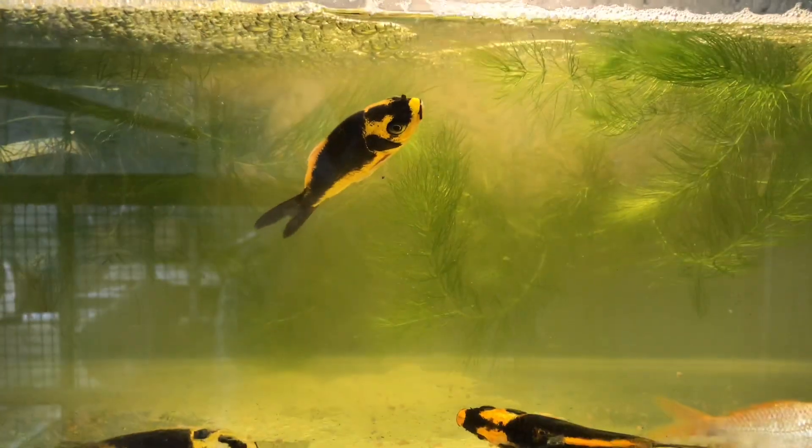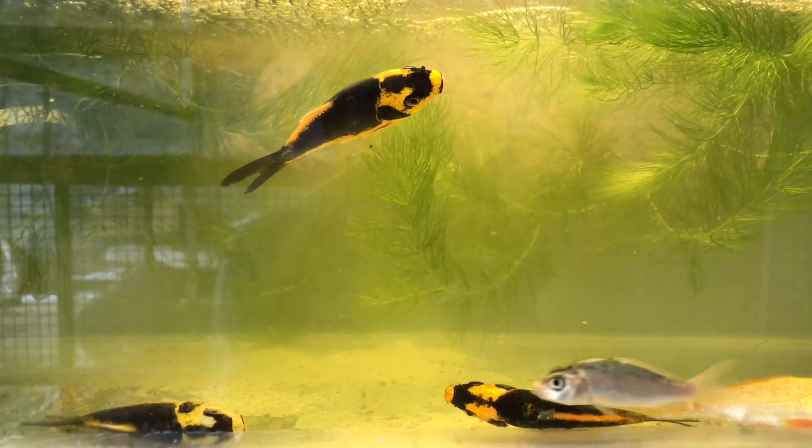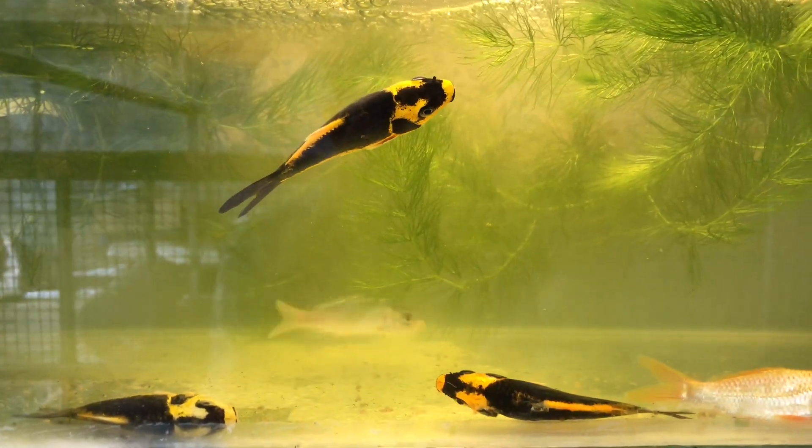I am so excited to see what I am doing in this video. This is a Kabuto Koi. I am so excited to see a Koi Carp.